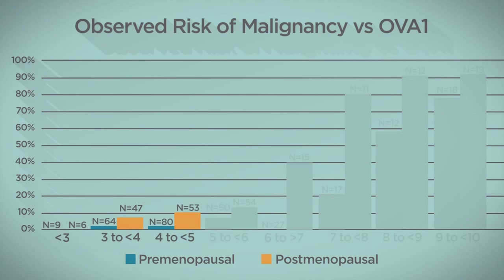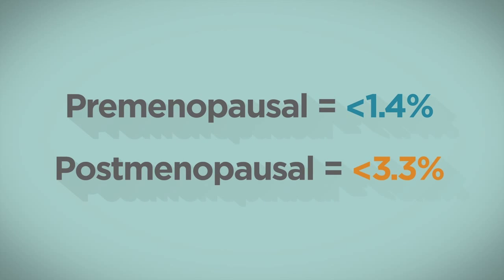The published clinical trial using OVA1 with clinical assessment reported that risk of malignancy below the cutoff was less than 1.4% in premenopausal women and less than 3.3% in postmenopausal women.